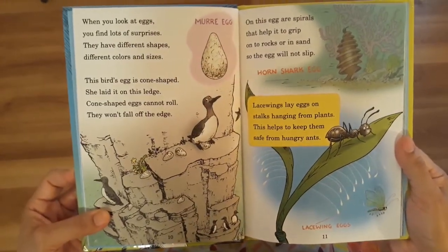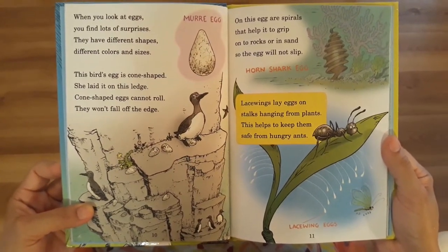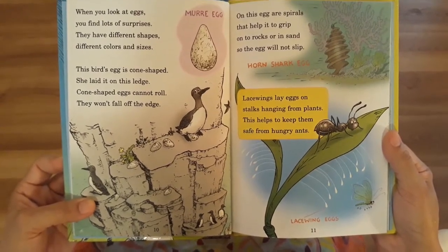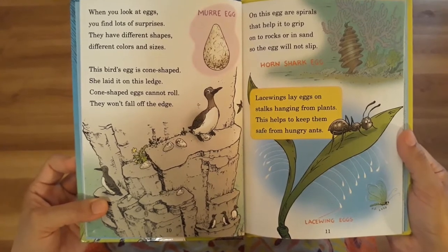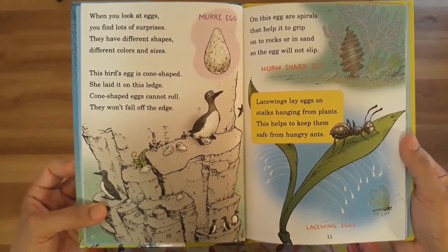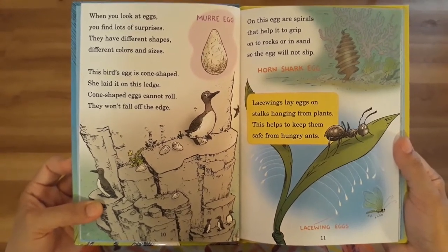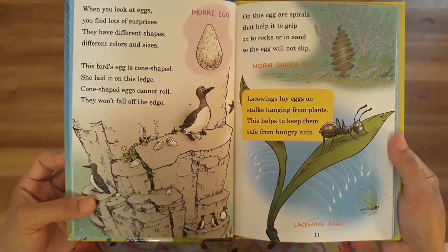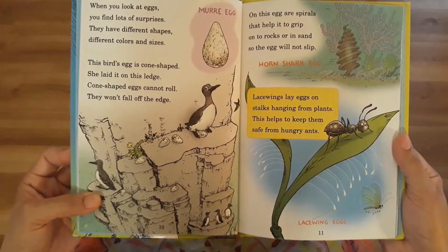When you look at eggs, you find lots of surprises. They have different shapes, different colors, and sizes. This bird's egg is cone-shaped. She laid it on this ledge. Cone-shaped eggs cannot roll — they won't fall off the edge. On this egg are spirals that help it to grip onto rocks or in sand so the egg will not slip.